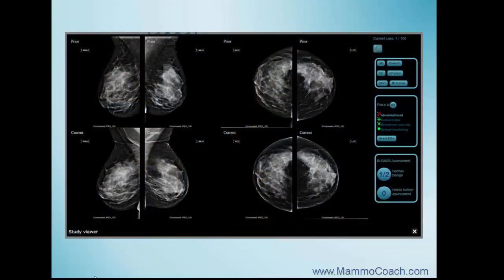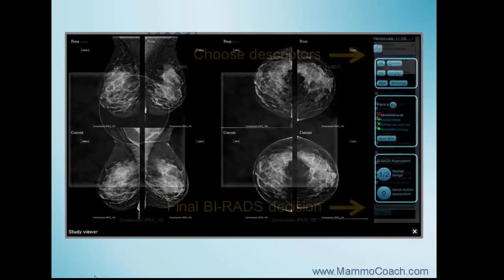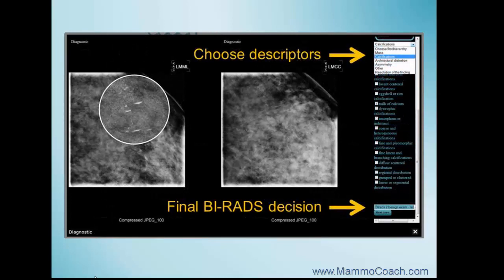Mammocoach includes a cloud-based collection of 1,000 mammogram cases, including 2-year-old prior images on a viewer with hanging protocols to evaluate the cases in a timely fashion. The case collection reflects reality and includes 10% recalls, 10 biopsy-proven benign lesions, and 5 biopsy-proven malignancies.